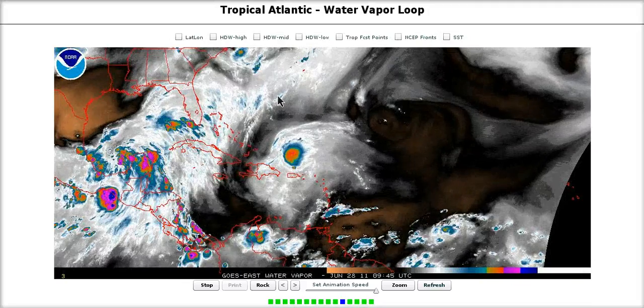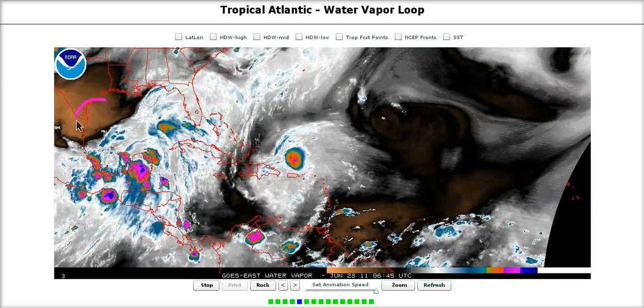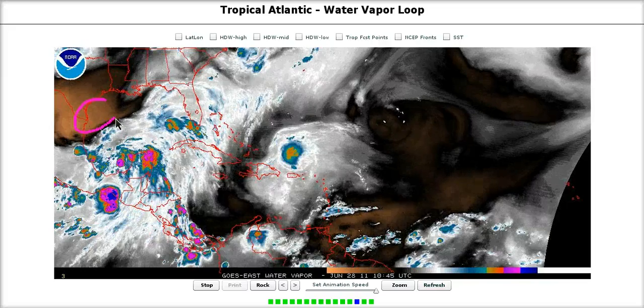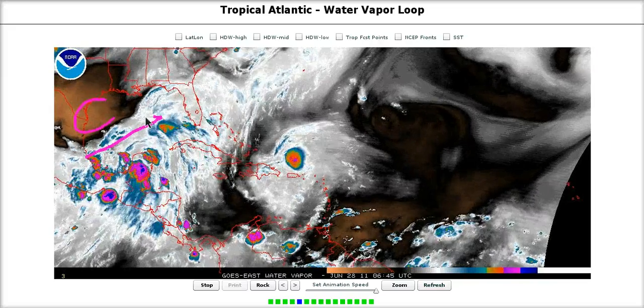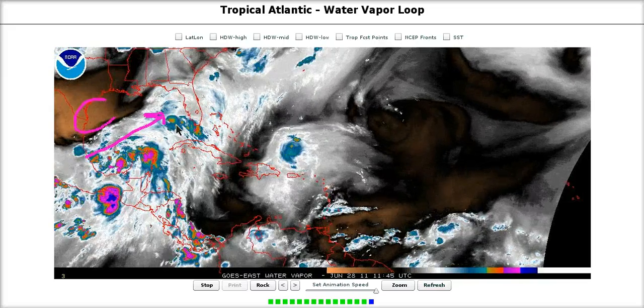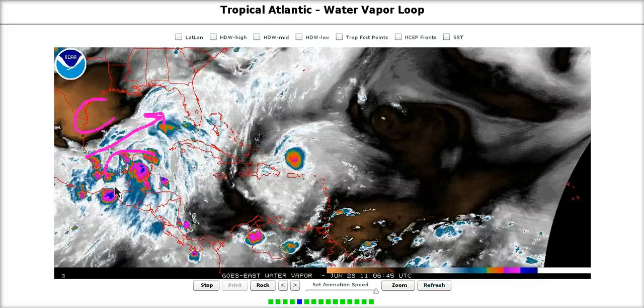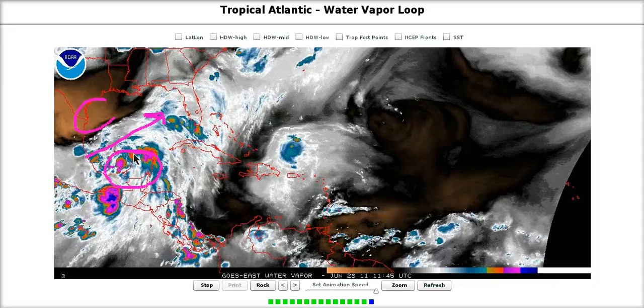Now if we look at the water vapor, again we have an upper trough over the northwest Gulf of Mexico, and you can see the dry air here showing its presence — it's pressing down on this and bringing some shear. Wind shear is still not that great; it's moderate over the northwest quadrant of the system, and you can see most of the convection is confined to the moist area.